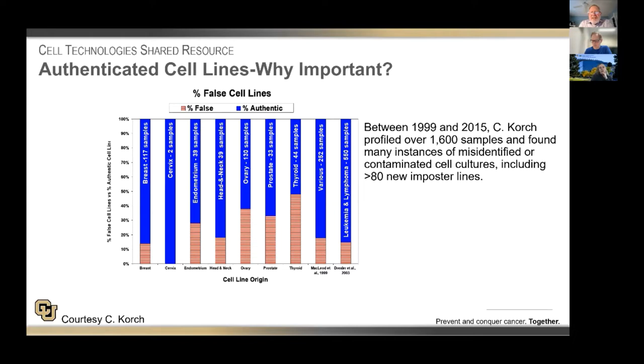With regard to cell lines and cell line authentication, it still surprises me that there are people who don't understand the importance of this. I borrowed this slide from a presentation by Christopher Korsch, who used to be with the university but has since retired. In a 16-year period, Christopher profiled over 1,600 samples from the university and found many examples of misidentified or contaminated cell lines, including more than 80 imposter cell lines. In 117 breast cancer cell lines, he found that over 15% were not authentic. Most striking was his study of thyroid cancer cell lines — of 44, half were not authentic, and none of the human cell lines were actually authentic. Many were not human, and many were not thyroid.